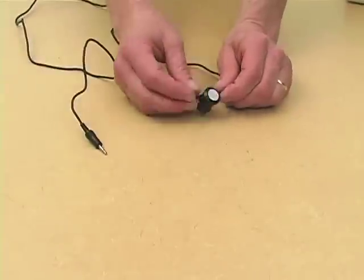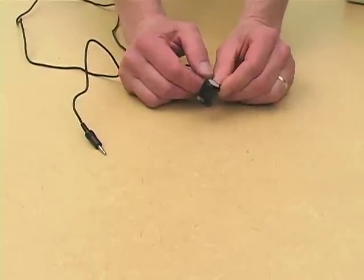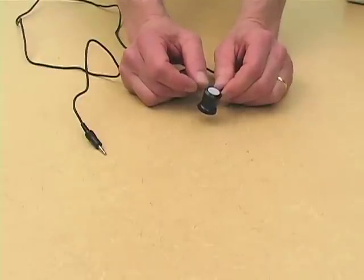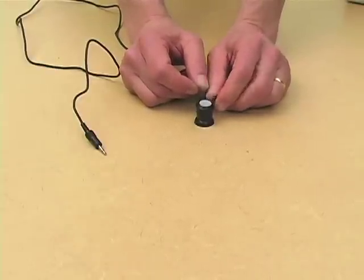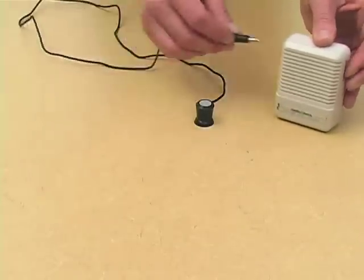This is an inductive pickup, sometimes called a telephone tap or a coil pickup. It picks up the sound of electromagnetic vibrations rather than sound vibrations. In order to listen to it, we need a small amplifier like this.